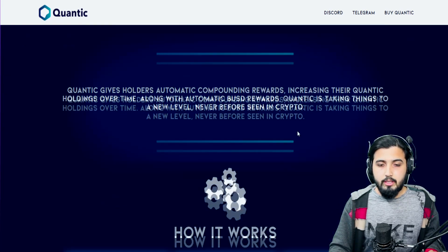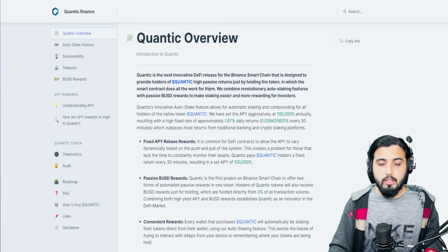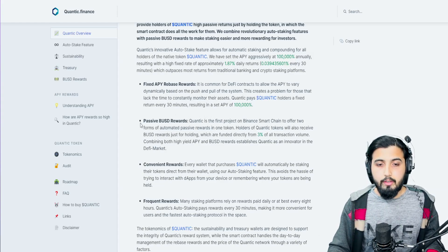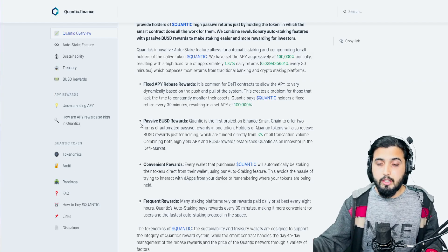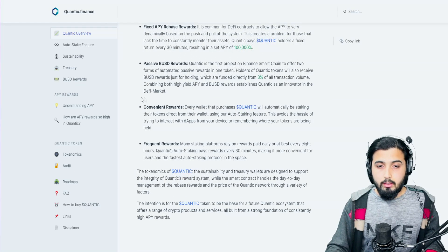Now let's look at these things in detail by taking help from their documents. They explain the auto-staking feature. The overview summarizes everything really well. We have fixed APY rebase rewards, which we've already talked about, and we have passive BUSD rewards — 3% of every single transaction is used for this. So you get passive income in two different forms: one in BUSD and one in Quantec token. Combining both high-yield APY and BUSD rewards establishes Quantec as an innovator in the DeFi market.